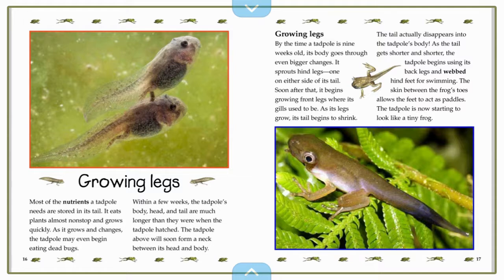Now we're going to take a look at when they grow legs. Growing legs. Most of the nutrients a tadpole needs are stored in its tail. It eats plants almost non-stop and grows quickly. As it grows and changes, the tadpole may even begin eating dead bugs. Within a few weeks, the tadpole's body, head, and tail are much longer than they were when the tadpole hatched. The tadpole above will soon form a neck between its head and body.